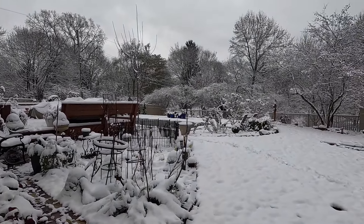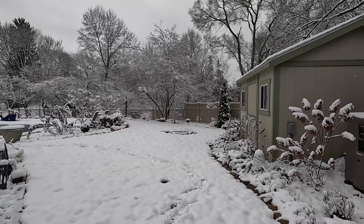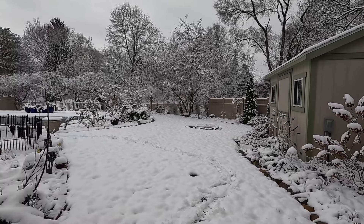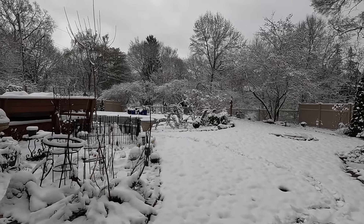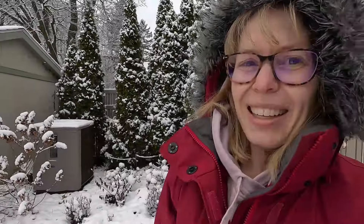Well there you have it — a beautiful snowy garden tour. I hope you guys are enjoying your winter and doing some planning and thinking about your garden, trying to patiently wait for spring to come. Maybe you're starting some seeds, or maybe you're just thinking about changes you might be making in the garden. Thanks for stopping by and we'll see you next time. Bye!